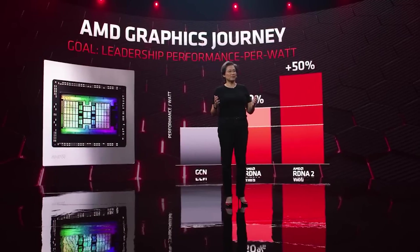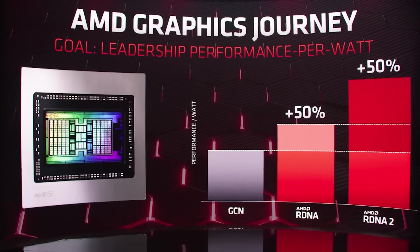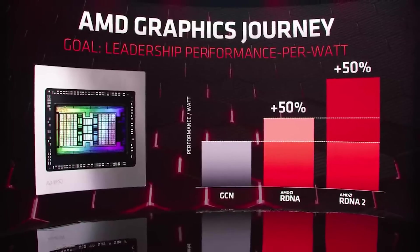I still think 20GB is more than sufficient, but it also means the memory bus will be cut down to 320-bit. The Infinity Cache will also see a decrease — I think it's around 80MB — and there will only be five MCDs, so that makes sense. I still think it's essentially the same die.